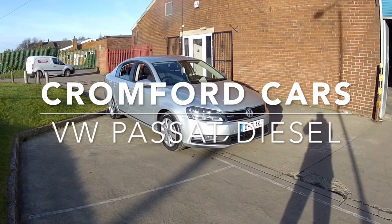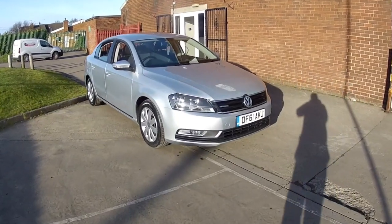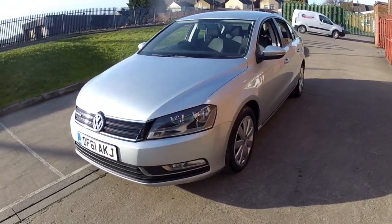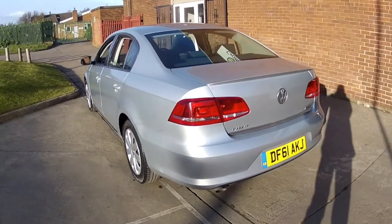Hi and welcome to Cromford Cars and this quick tour around the Volkswagen Passat. It's the 2 litre diesel, finished in this reflex silver metallic — looks absolutely stunning. Absolutely love the front end of the new Passat. Got those beautiful wheel trims, look like alloys.